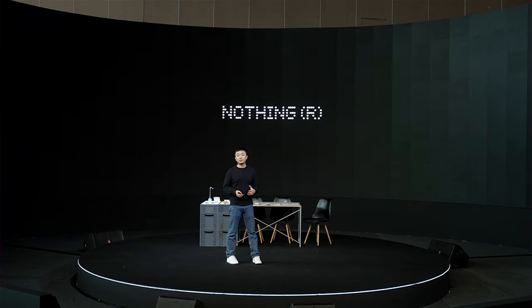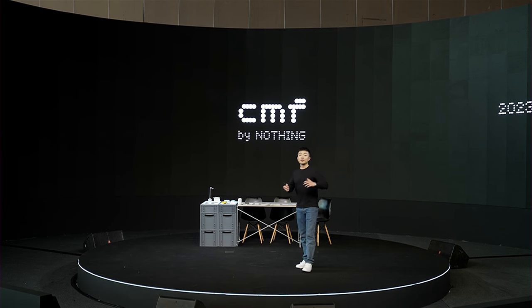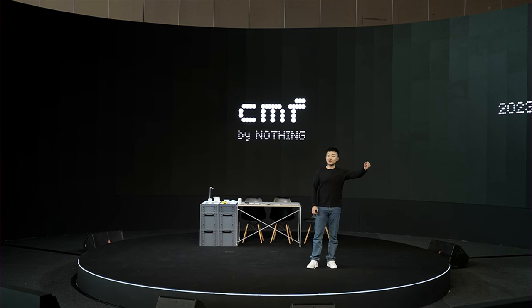Good afternoon and welcome to our first in-person keynote. We have some really cool stuff to announce today. The goal for CMF is to bring Nothing's strengths in design and user experience to more people.